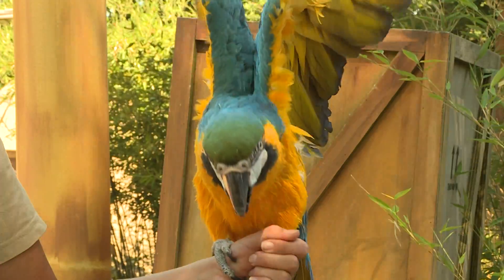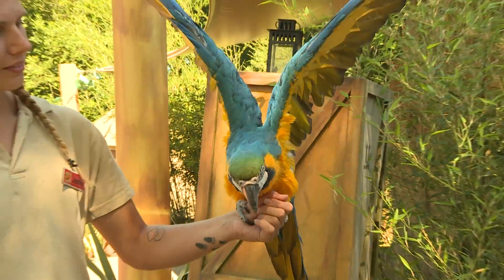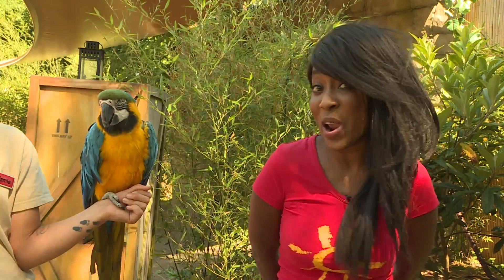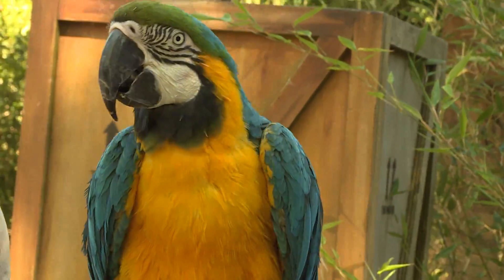Parrots have an amazing wingspan. Look at his wings — they're about a foot across each side. Macaws come from South and Central America and they love to eat fruits, berries, and nuts, flowers and even bark.